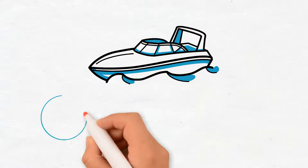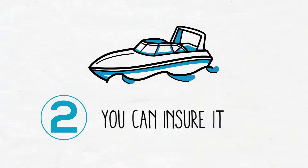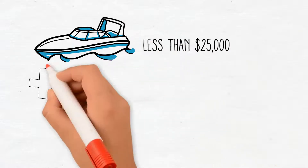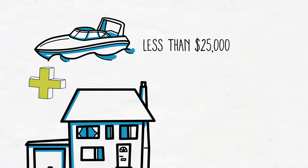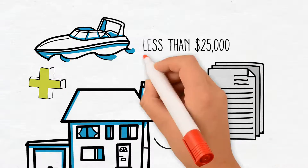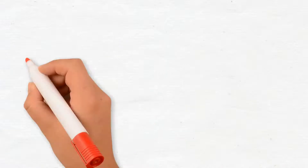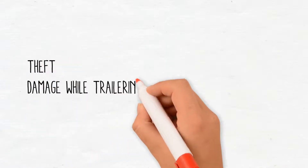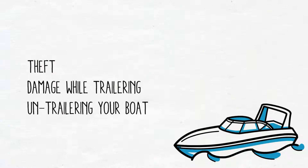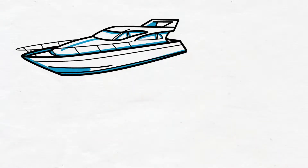When buying a boat, there are two ways you can insure it. One: if it's a smaller boat with a value of less than $25,000, the best route is to add it to your home or tenant insurance policy. Adding to your home or tenant insurance policy provides coverage on an all-risk basis for things like theft, damage while trailering or untrailering your boat, as well as collisions that occur while you're operating the boat.